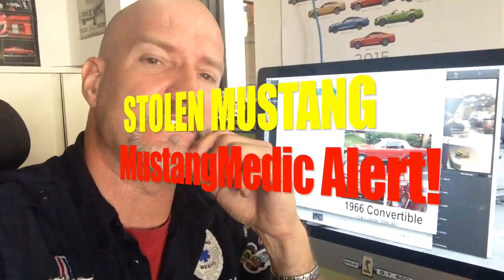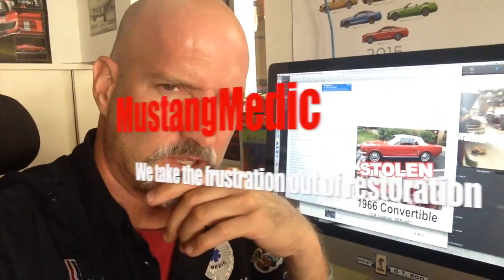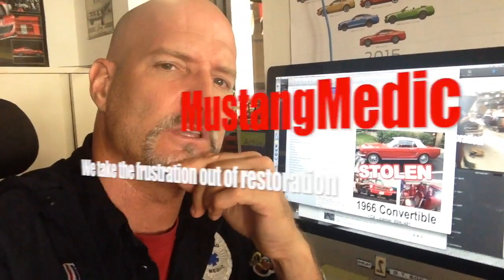Here is his email he sent to me. I'm going to basically video it right off the monitor and get it up there for you guys. Stolen Mustang, Mustang Medic Alert — check it out. Here's all the information. Let's see if we can return this Mustang and be a support.